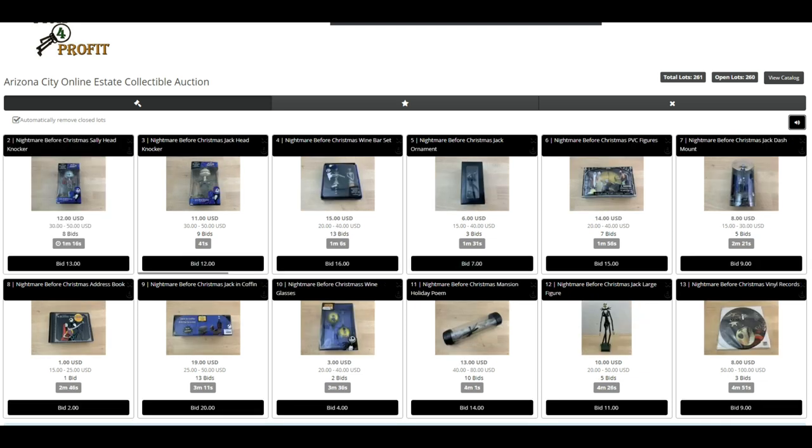Looks like the first one sold for $13. We've got these Sally Head Knockers — one's at $12, one's at $11. The wine bar set jumped up to $16. I did something a little different today in terms of spacing the auctions out in 25-second intervals. With the past two auctions, they were done in like four minutes. By extending the time a little bit, it gives people an opportunity to bid on more items and the auction runs a little longer. Every time a bid comes in, it extends it like a soft close. So far the prices look pretty good on the Nightmare Before Christmas stuff across the board.